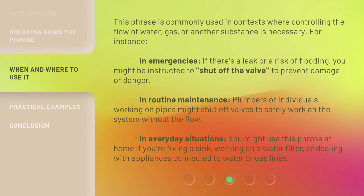This phrase is commonly used in contexts where controlling the flow of water, gas, or another substance is necessary. For instance, in emergencies, if there's a leak or a risk of flooding, you might be instructed to shut off the valve to prevent damage or danger. In routine maintenance, plumbers or individuals working on pipes might shut off valves to safely work on the system. In everyday situations, you might use this phrase at home if you're fixing a sink, working on a water filter, or dealing with appliances connected to water or gas lines.